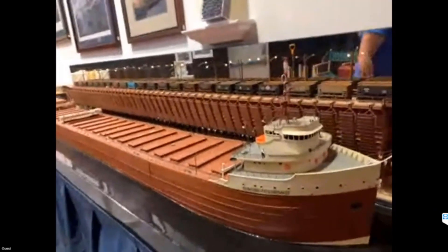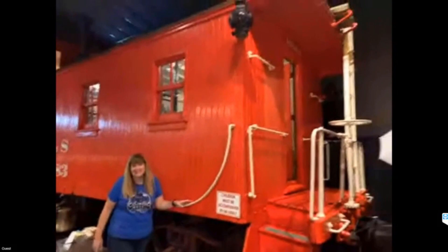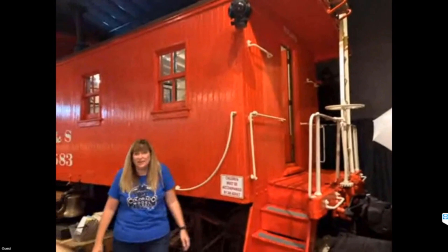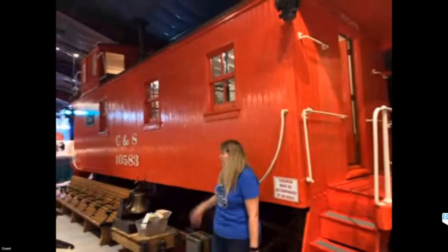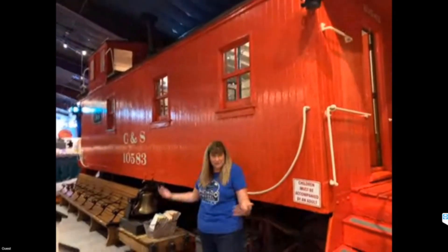Behind us we have a caboose — Colorado 710-583. She was built in 1919, so she turned 100 last July. We gave her new paint and carpet — she's a beautiful piece. You can walk through when you come visit, and we also tell you how they worked, why we had them, and what a peep was for.